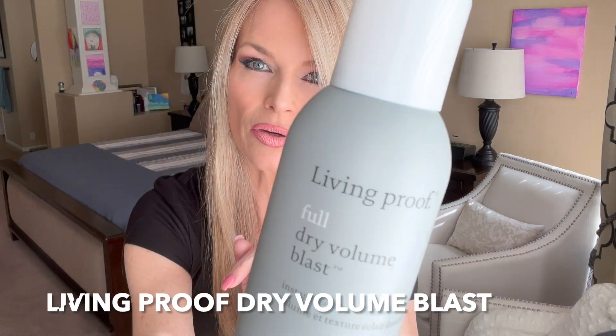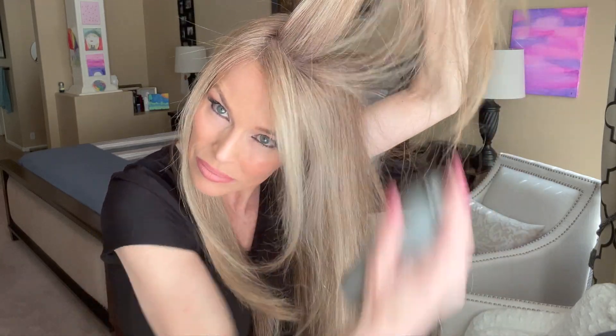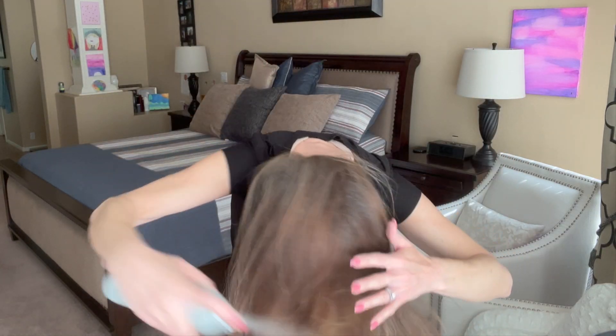Next I'm using Living Proof Dry Volume Blast. I go through my hair, take a little bit here, separate and spray a little volume right underneath — just like that — wherever you need a little bit of volume. I'll do it right here at the crown. My layers are kind of long right now, so they're not really lifting up as well as they would if shorter. Then I bend over and spray the entire head just like that.